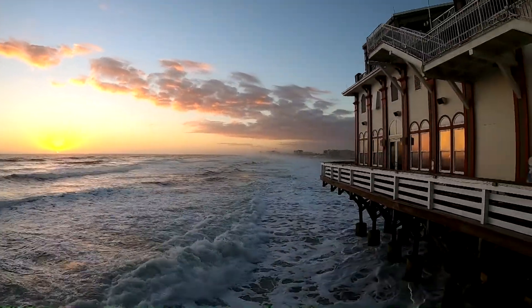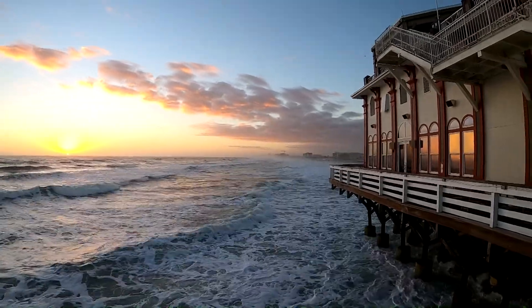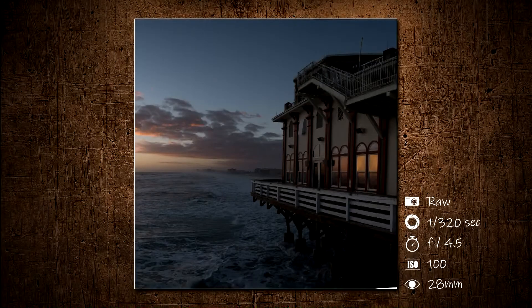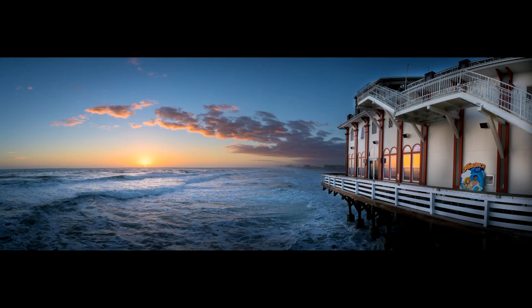Moving down the pier, the sun is starting to come up. I like the reflections of the sun in the windows for this photo. This also turned out to be a nice panorama.